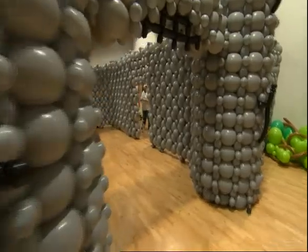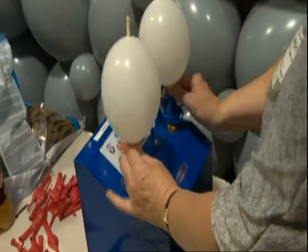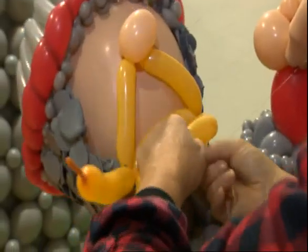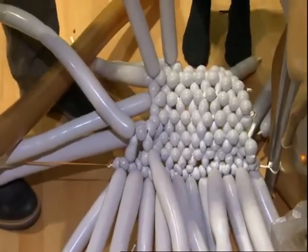It's looking at history in the round. More than 10,000 balloons inflated, squeaked, twisted and popped into place. And what are you actually making at the moment? I am making Harold's shield. Out of balloons? Out of balloons. Maybe that's why he didn't survive.